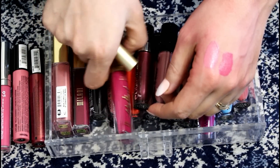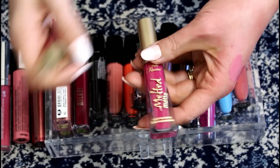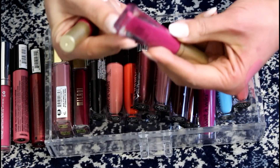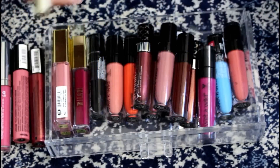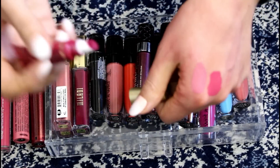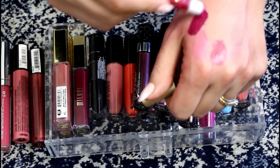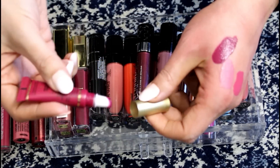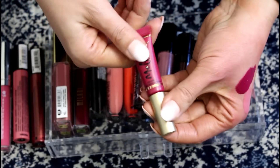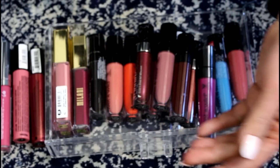The Too Faced Melted Matte and the Too Faced Melted — this one I love. I wore it recently and it looks really good on me, so I'm going to keep that one for sure. This one is Melted Berry — it's a really nice color, but I'm really not a fan of the squeezy melted format. I know lots of people do, but I just don't, so I'm going to get rid of that.